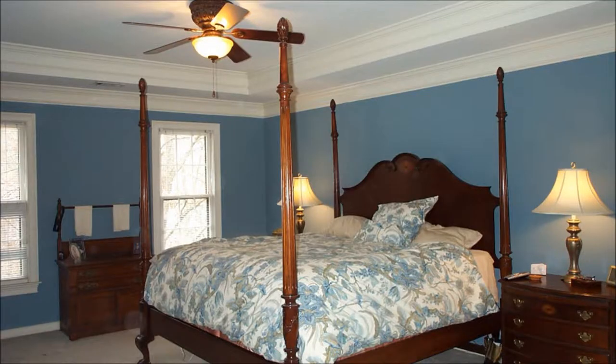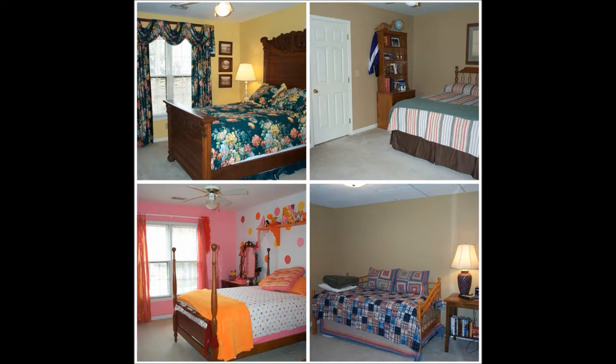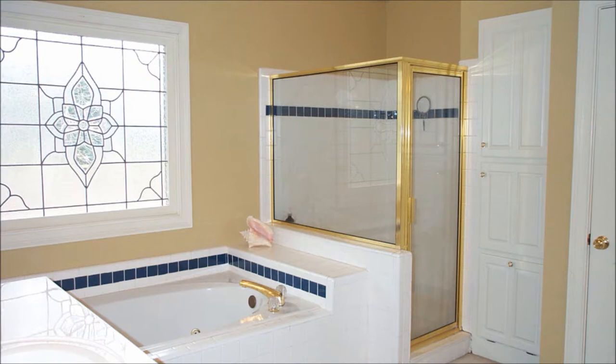Homes in this area do not remain on the market very long, so plan accordingly. The home is on Super Lockbox and can be seen with minimum notice. If you would like to see this home immediately, call Van or Gene Cursey at 770-623-3313.